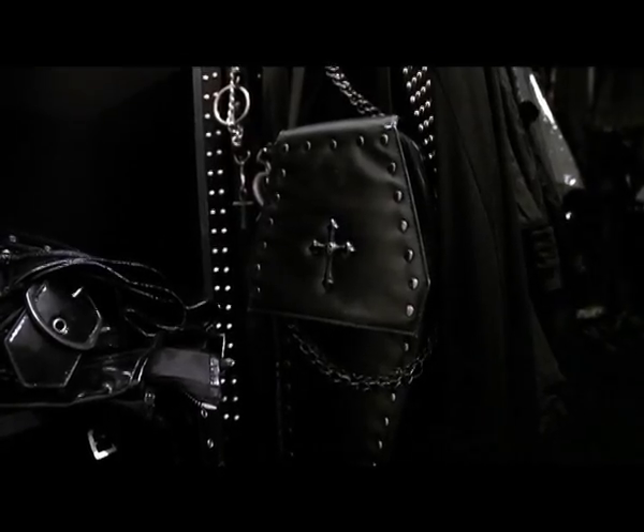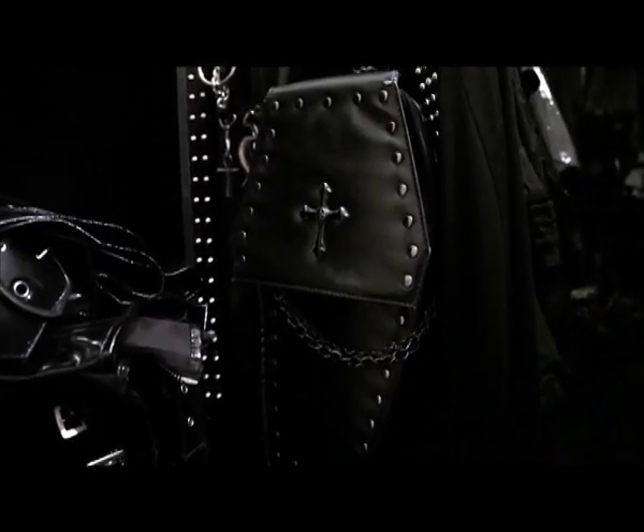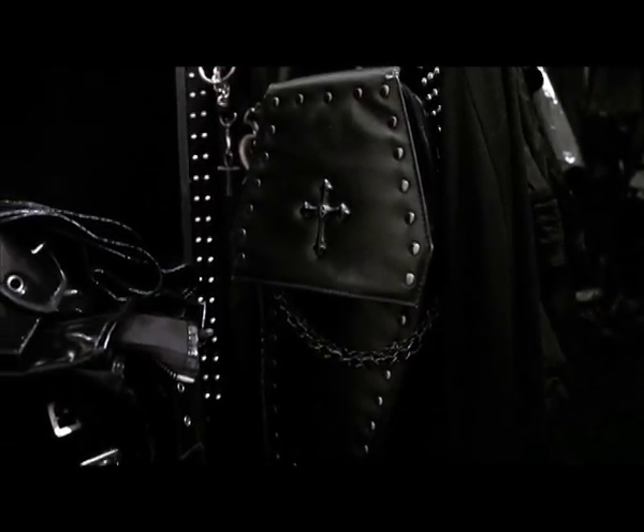Below the belt is one of my coffin bags. I've gone through a few of these — they don't last very long, unfortunately. Pretty cool, though.